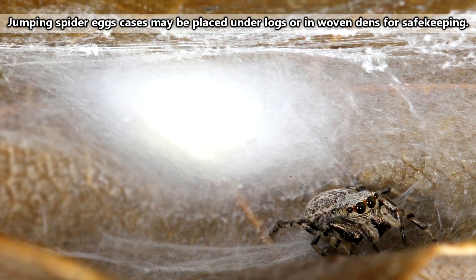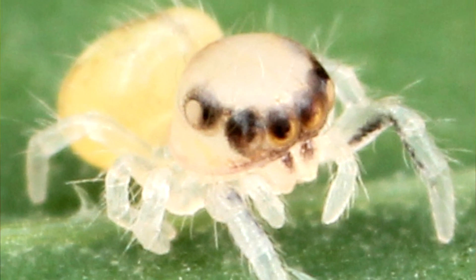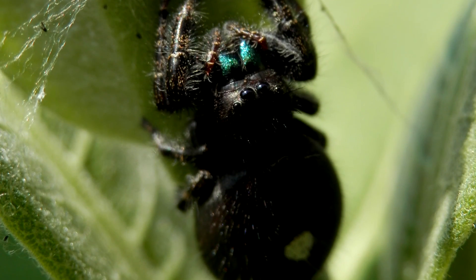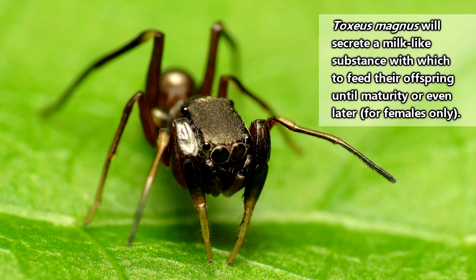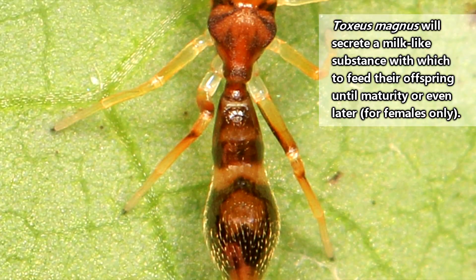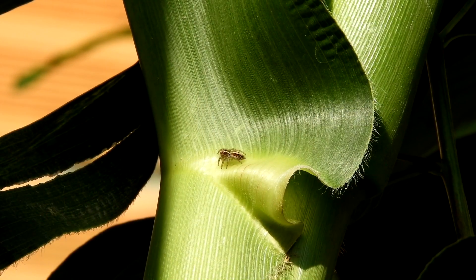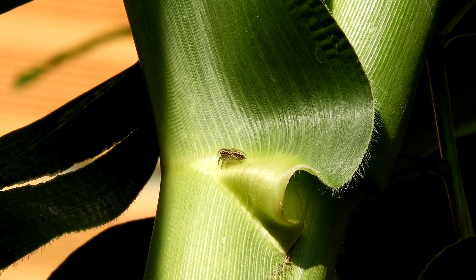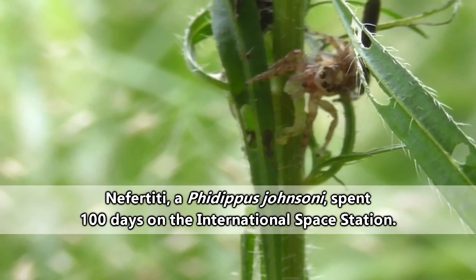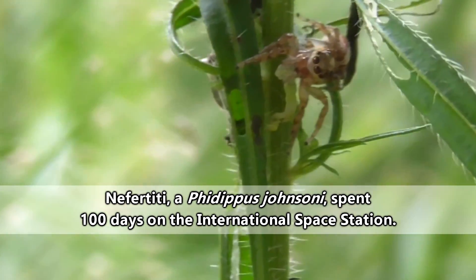Jumping spider mamas will typically lay their eggs in a silken case for protection. They'll often stick around until the kids are born, and some jumping spider moms even stay until after the kids grow up. Some jumping spider species produce a substance likened to mammal milk for their offspring, which they'll feed their children until they reach maturity and sometimes even longer — it's kind of like the flamingo milk we talked about in our last episode. How long they'll live really depends on the species. One famous jumping spider who lived to be 10 months old actually went to space and back before succumbing to old age.